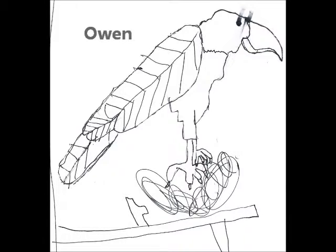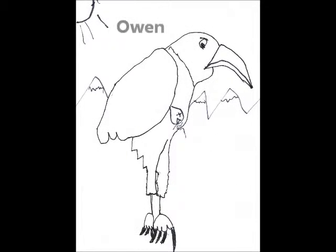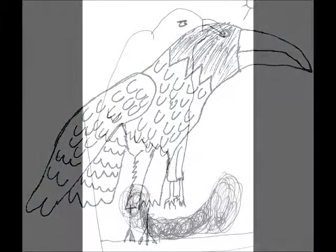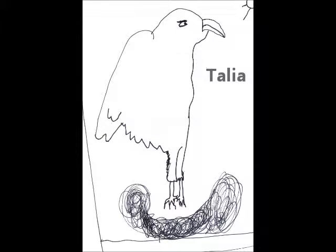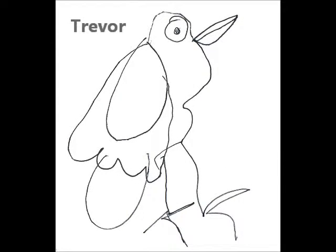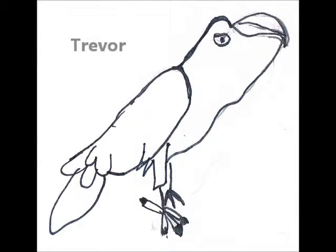Eagles lay from one to three eggs a year. In the First Nations story, the eagle and the snail traded eyes, so now eagles can only see well during the day. Eagles have hollow bones to make them light for flying. Eagles are birds of prey and eat fish, ducks, geese, rabbits, turtles, and mice.